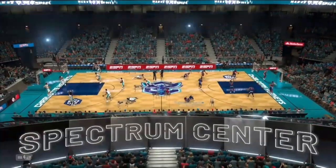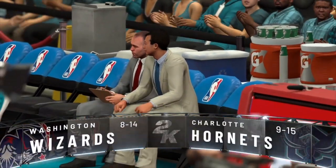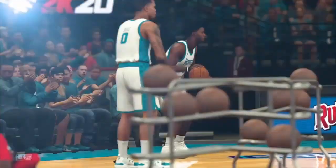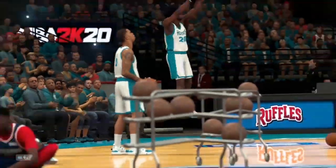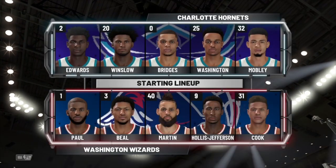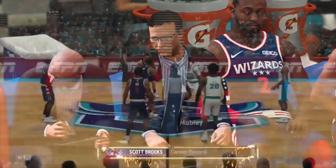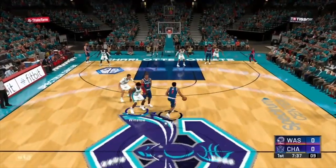We've got ourselves some NBA basketball with the Washington Wizards sitting at an 8 and 14 record, heading out to the Spectrum Center to take on the equally as bad — or equally as good if you're a positive little snowflake — the 9 and 15 Charlotte Hornets. Still no Michael Porter Jr. for Charlotte.